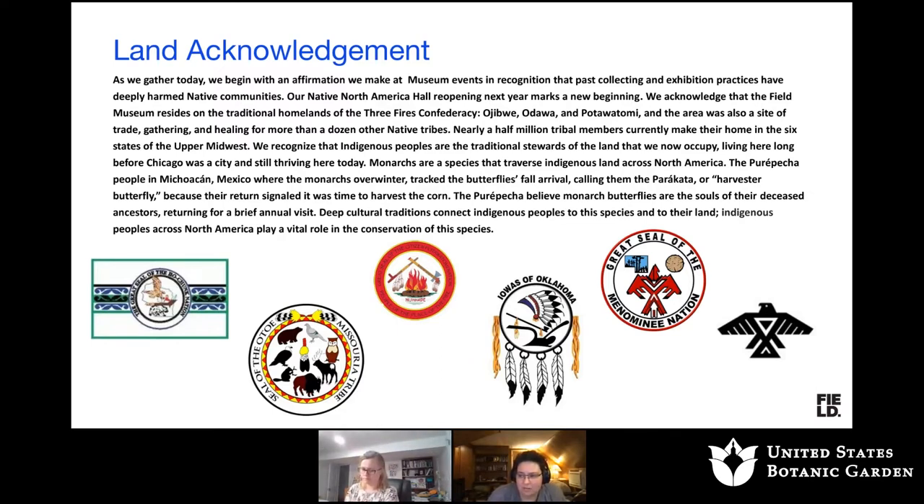Monarchs are a species that traverse Indigenous lands across North America. The Parapacha people in Michoacan, Mexico, where the monarchs overwinter, track the butterfly's fall arrival, calling them the paracata, or harvester butterfly. Because their return signaled that it was time to harvest the corn, the Parapacha believed that monarch butterflies are the souls of their deceased ancestors returning for a brief annual visit. Deep cultural traditions connect Indigenous people to this species and to their land. I hope the connection between culture and monarch conservation is something we can highlight throughout this talk.